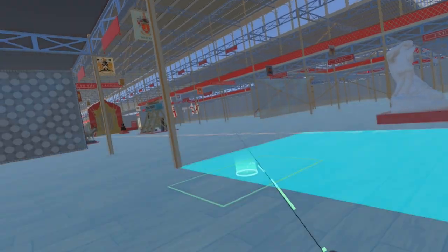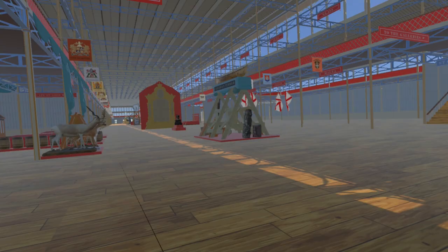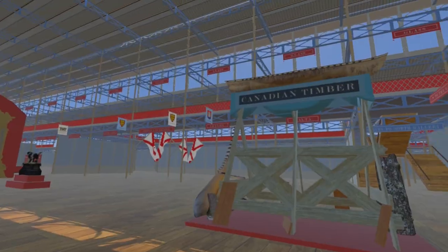From the main entrance into the transept and turning left into the British nave, one of the first things we see is the Canadian Timber Trophy.